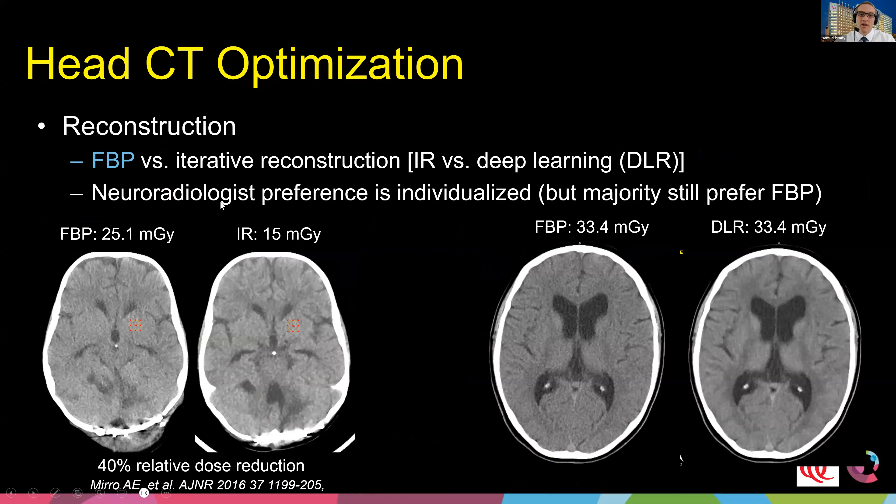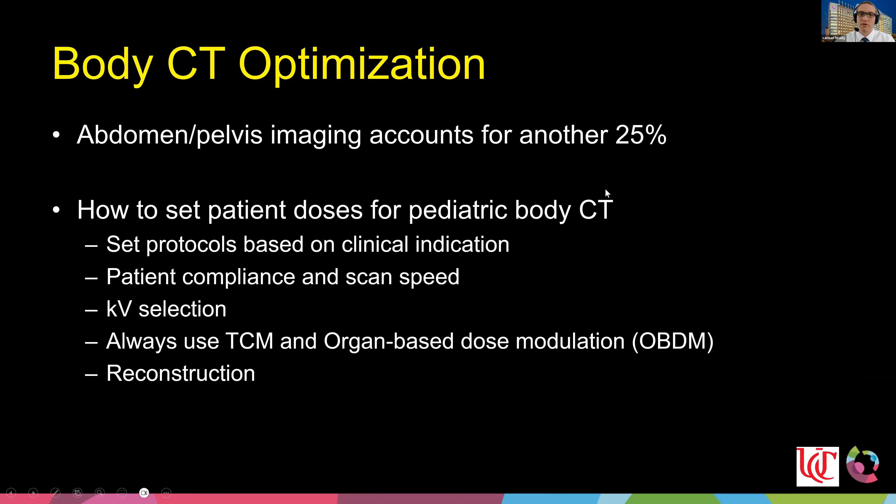For head reconstruction, the majority of neuroradiologists prefer filtered back projection — FBP does a great job removing image blur and sharpening the image, and they've become very comfortable with its look. Iterative reconstruction and deep learning reconstruction do subtly change the way images look. That said, in work we did several years ago, meaningful dose reduction using iterative reconstruction is still achievable, though you must work with your neuroradiologist to ensure the subtly different image texture is acceptable.